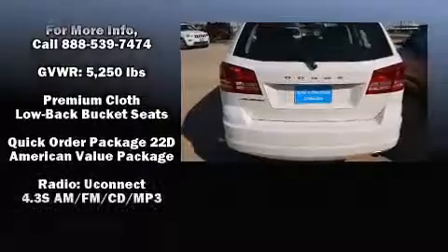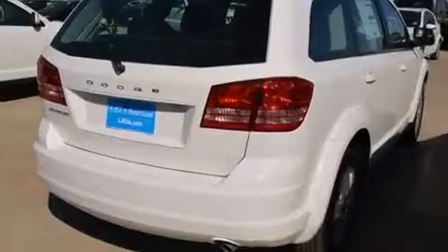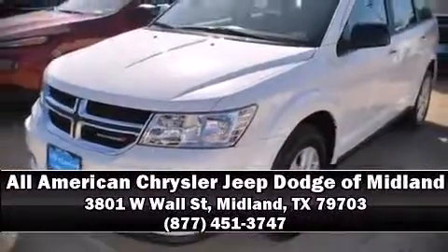Brake assist technology provides extra pressure when applying the brakes. Our knowledgeable sales staff is available to answer any questions that you might have — please don't hesitate to give us a call.